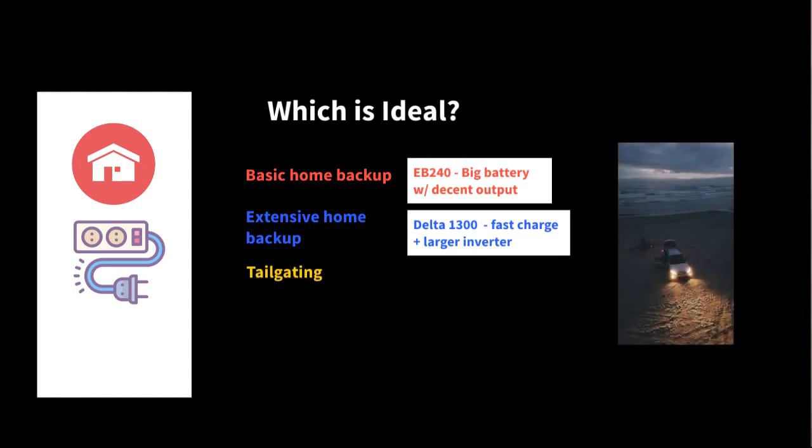For tailgating, the EB240 is the best choice because it has a larger capacity so you can run different things for longer. If you're using it for speakers and maybe a TV you're trying to run...